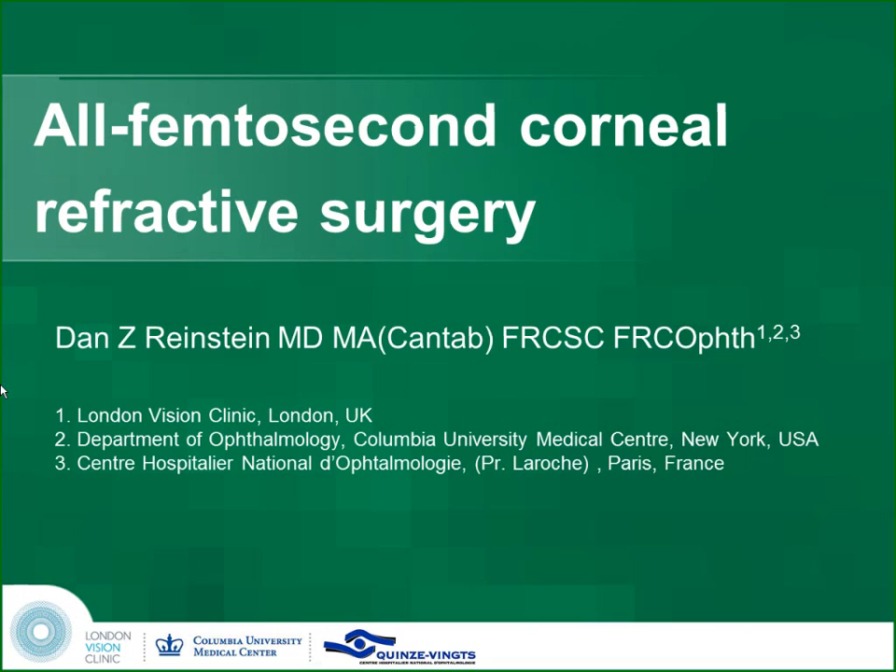On enhancements: because we can't correct below minus one with lenticule extraction, enhancements will need to be done currently either as a LASIK or PRK procedure — both of which are 37 million eyes down the road and time-tested. So you lose the advantage of the keyhole. But remember, we have 96 to 97 percent of patients achieving 20/20, so enhancements only apply to a small number.